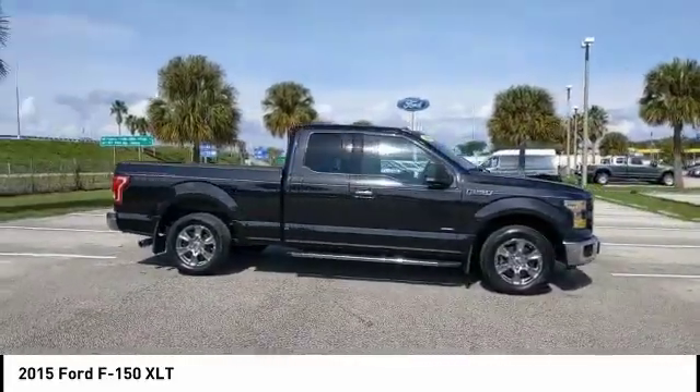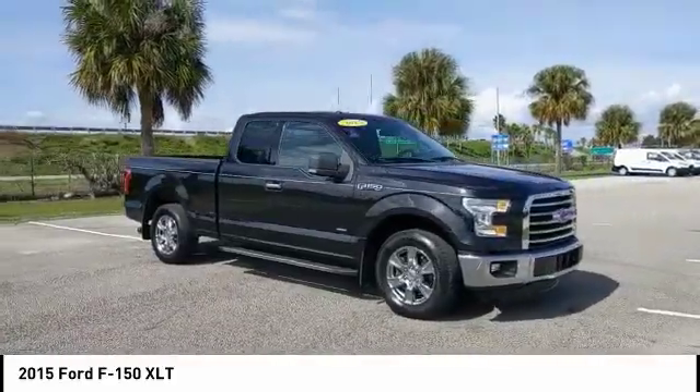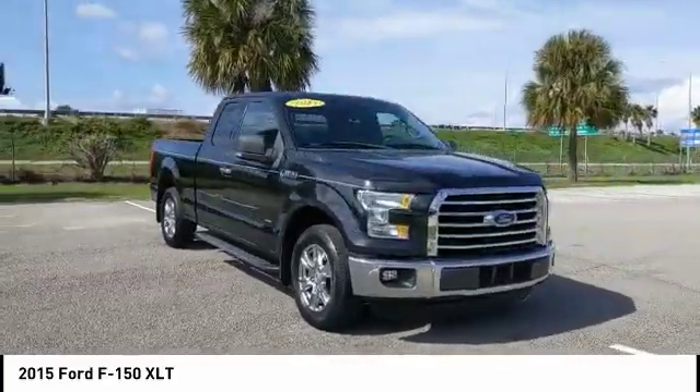Fog lamps, tire pressure monitor, four-wheel disc brakes, tires front all season, tires rear all season.